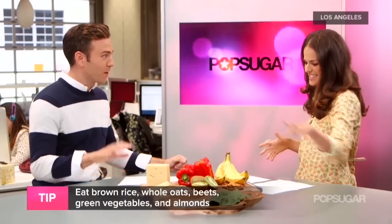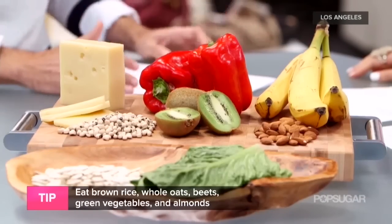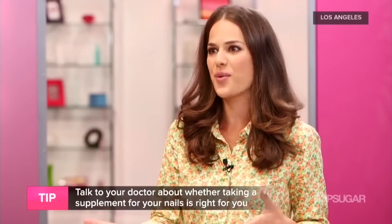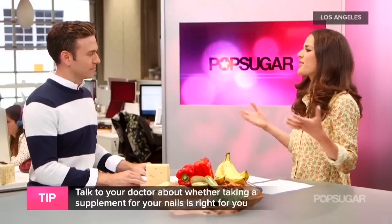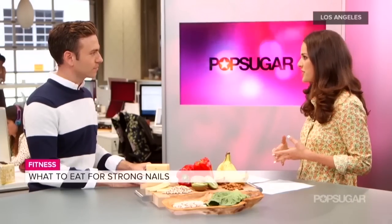So if we eat all of this food, are we going to have healthy nails and skin around the nails? People ask that question all the time. You have to eat these foods consistently and in high quantities to really make a difference. My recommendation is to eat them every day and get as much as you can in — they're healthy for you anyway. But if you see really significant changes in your nails, a lot of weakness or tearing, talk to your doctor, because it might be a sign of a significant deficiency and you might need supplements.